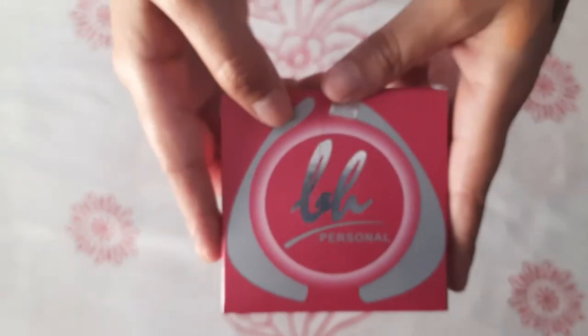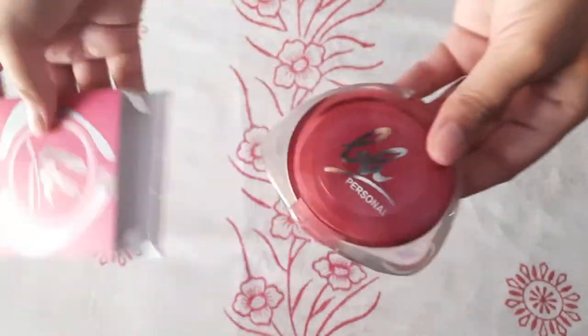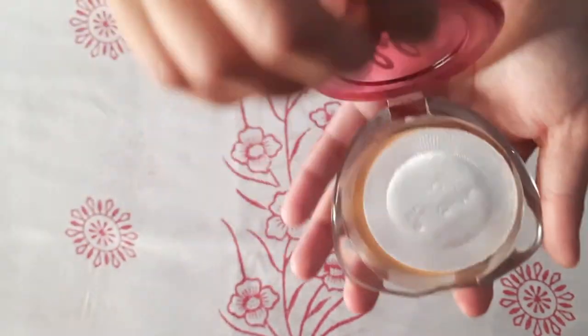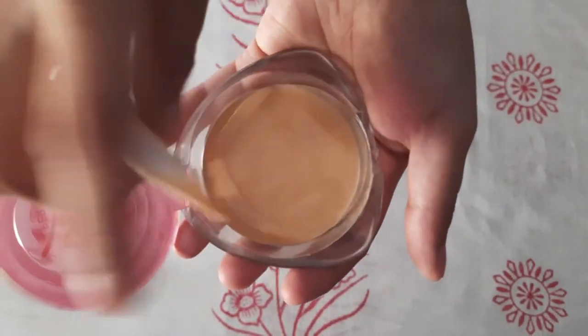Our next product is face powder which is 95 rupees and quantity is 12 grams. It has nice packaging and is good manufacturing practices certified. The texture is matte finish.